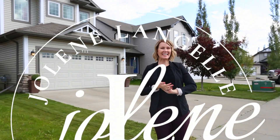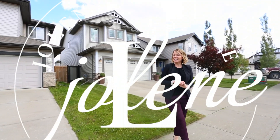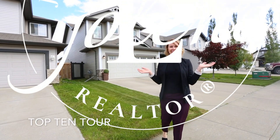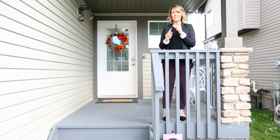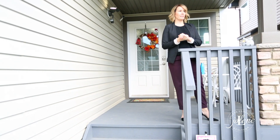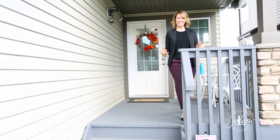Welcome back! I'm Jolene LaGiao with Remax Elite and we are here today for a super awesome Top 10 Tour in Langdale in Windermere. If you are looking for a super clean, upgraded, fully finished family home that you could live in for a long time, come with me.